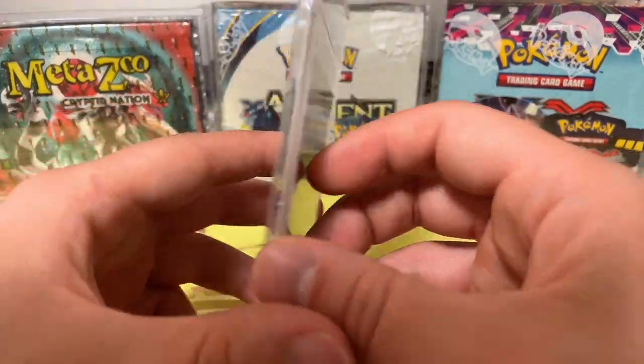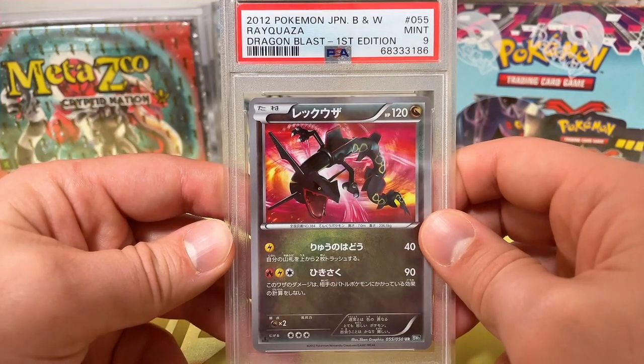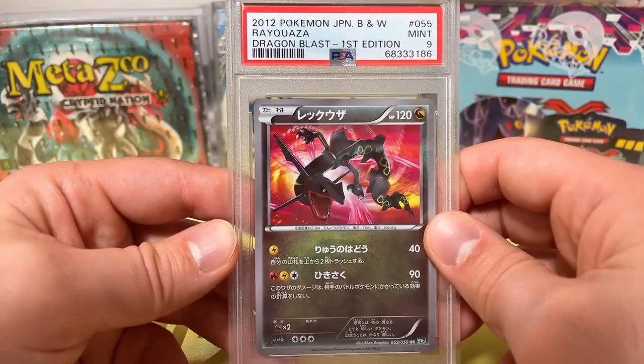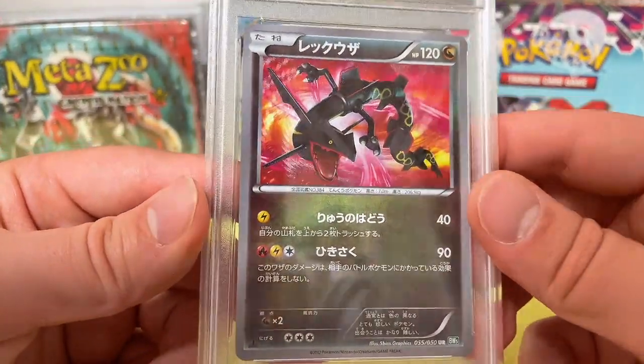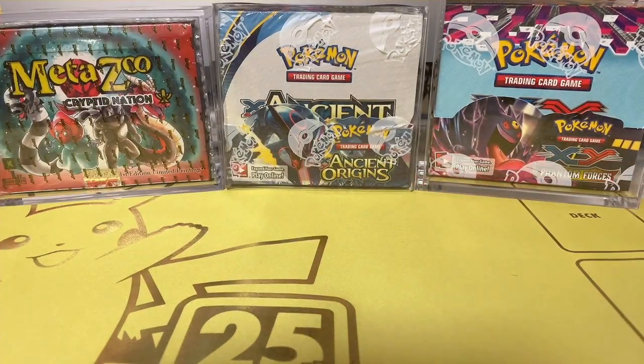Last but not least, another Japanese card. I sent in the 2012 Pokemon Rayquaza Japanese from Dragon Blast and it got a Mint 9. I bought this off of Buyee as well — a beautiful, stunning card. Love this card.